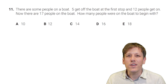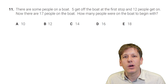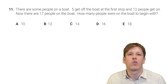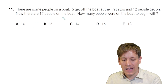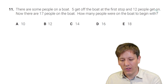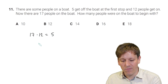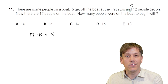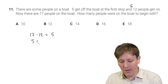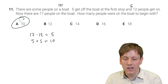There are some people on a boat. Five get off at the first stop and 12 get on. Now there are 17 people. How many were there to begin with? Working backwards: 17 people at the end; before the 12 got on there were 17 minus 12 equals 5 people. Before the 5 got off, there must have been 5 plus 5 equals 10 people. The answer is A, 10.